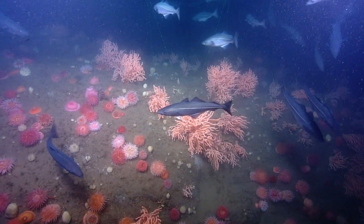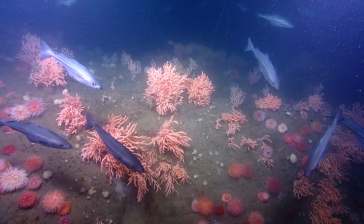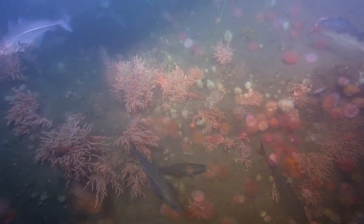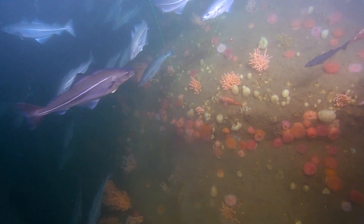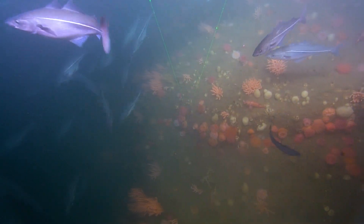In deep, dark waters, coral communities provide important and complex habitat for many other marine creatures, including commercial fish species, by providing a place to rest, feed, spawn, and avoid predators.